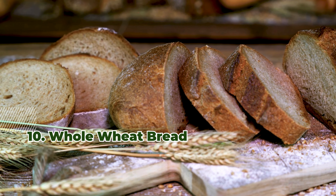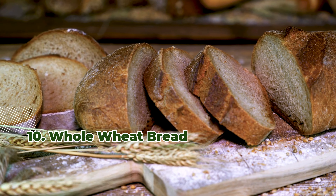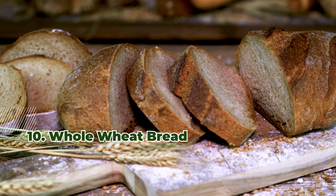10. Whole Wheat Bread. One slice offers around 5 micrograms of selenium and adds dietary fiber to your diet.